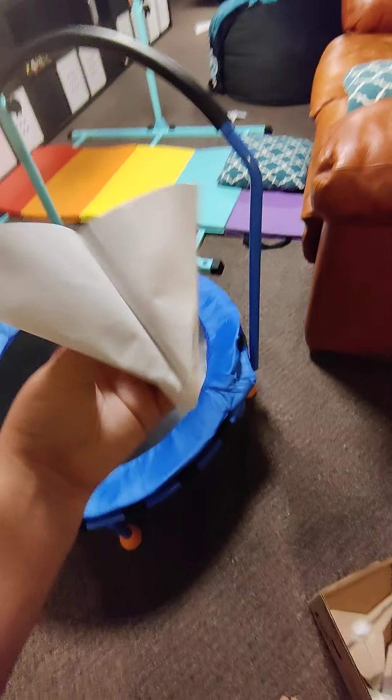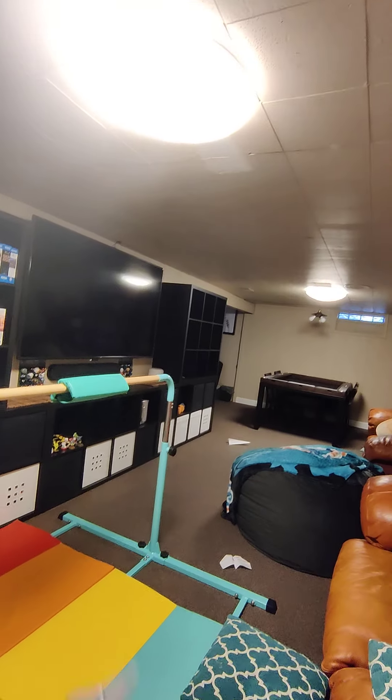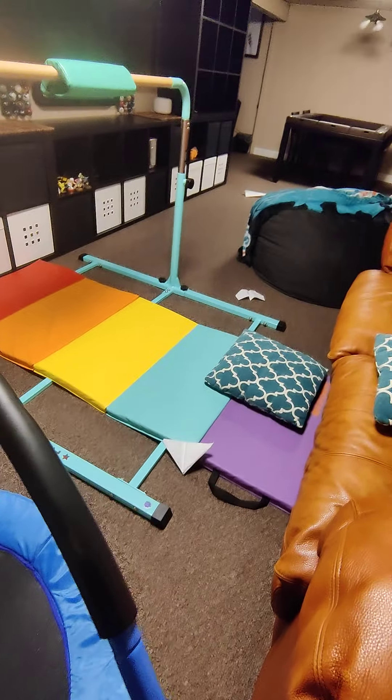Next paper airplane. This is one that I call the hang glider. It hit the light.